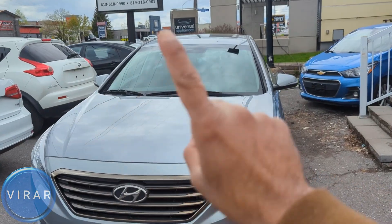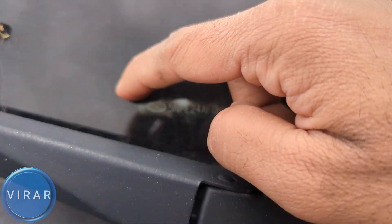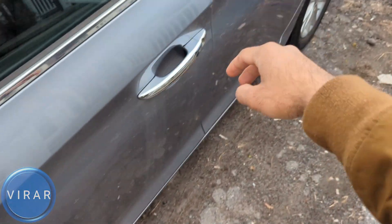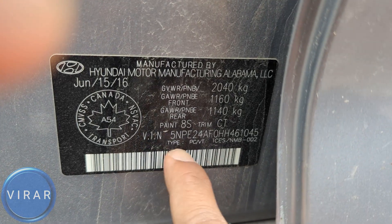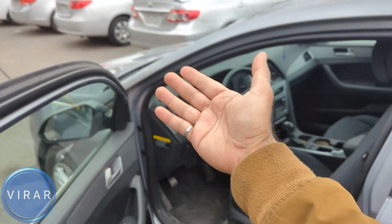There are three VIN locations on your Hyundai Sonata. The first one is the most public one, right over here at the base of the windshield. Anyone can just walk right up to your car and get the VIN. For the second one, let's open up the driver side door. Right at the bottom there you will find a sticker. On the sticker is the VIN, and the VIN should be matching on all the locations because it is for the same car.